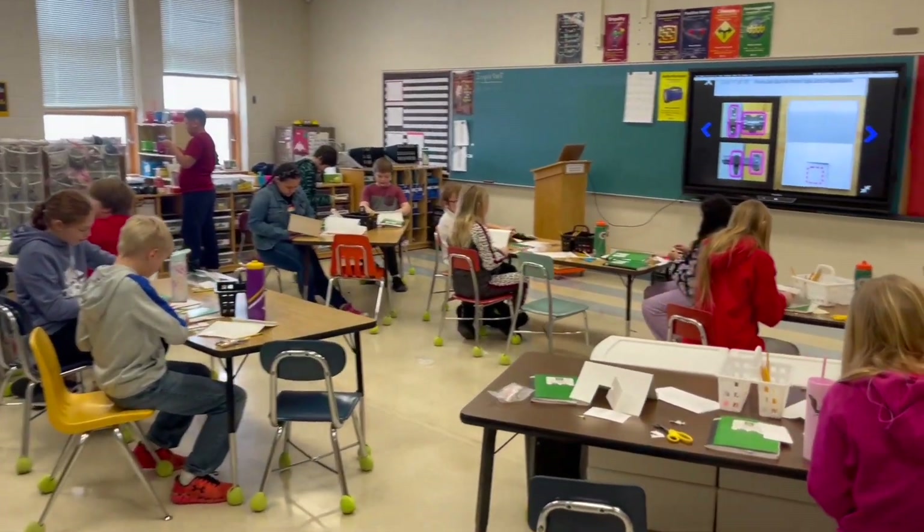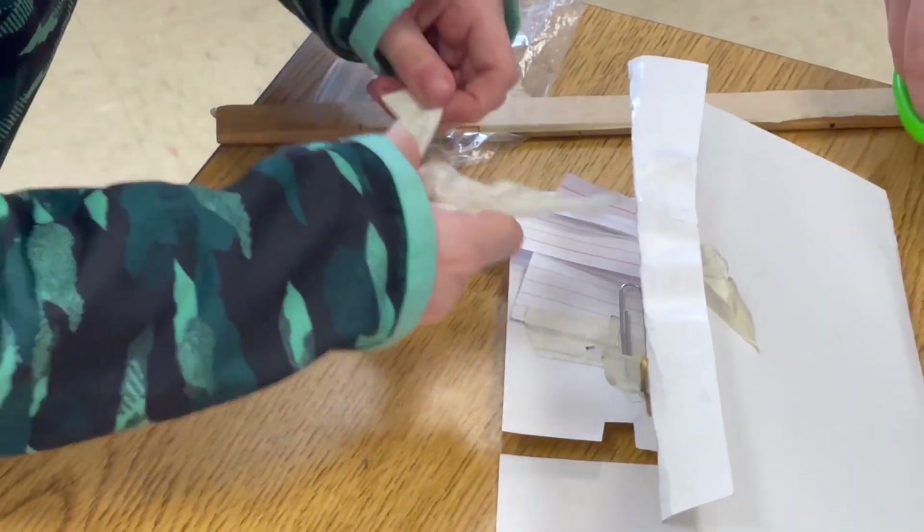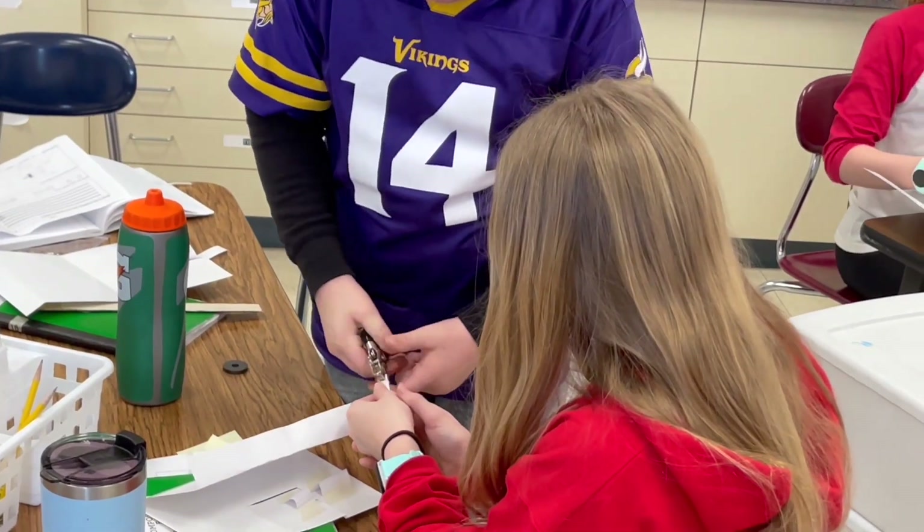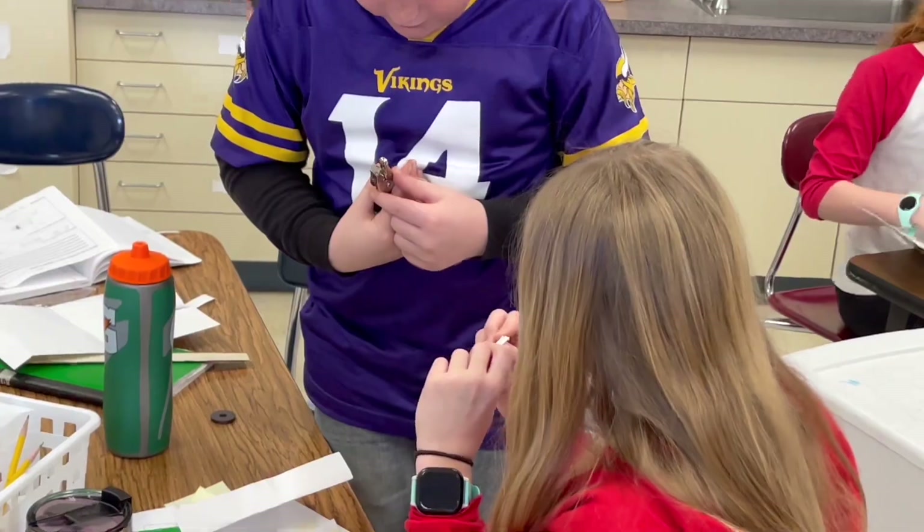When somebody walks into my classroom sometimes they are like, wow, it's loud in here, it's messy, there's a lot going on — how can you deal with this? Learning is messy. These kids love learning and learning can be messy.